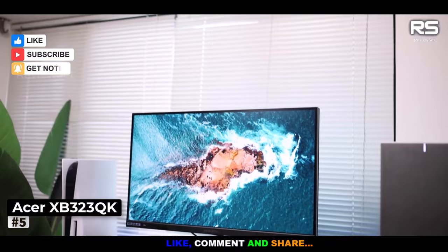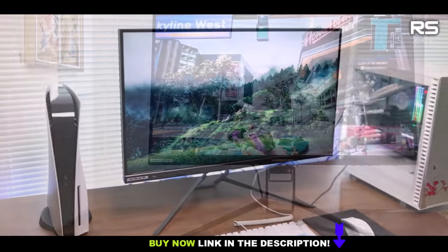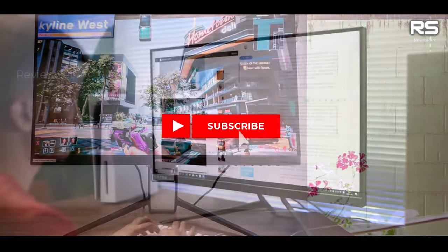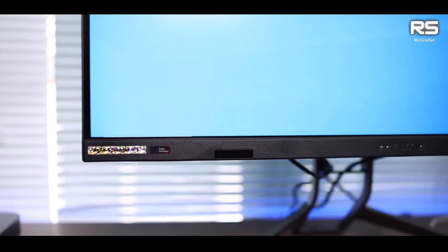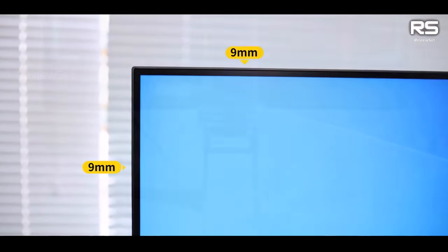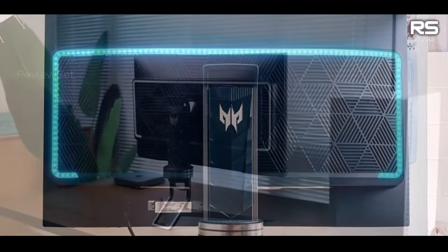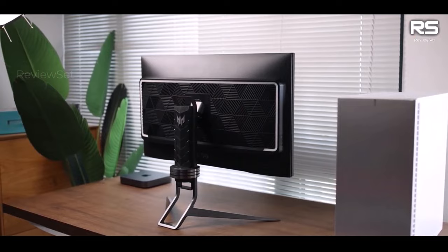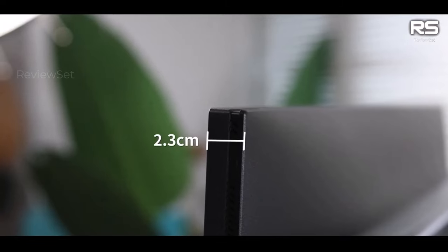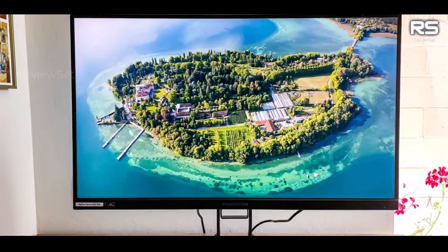Number 5: Acer Predator XB323QK. The Acer Predator monitor is a compelling choice for PS5 owners who are torn between a gaming monitor and a small TV. Its combination of a large, vibrant screen, impressive HDR capabilities, and a sleek physical design offers a well-rounded gaming experience. With its expansive 32-inch display, the monitor provides ample screen real estate for an immersive gaming session. Each preset offers outstanding visuals, characterized by a bright screen and subtle, accurate colors, ensuring that you can fully appreciate the visual splendor of your favorite PS5 games.